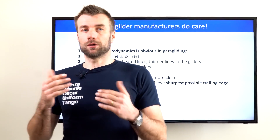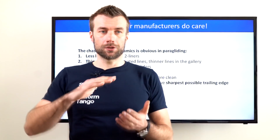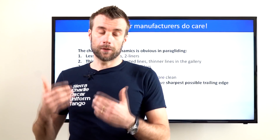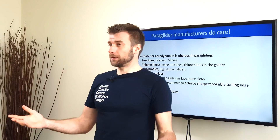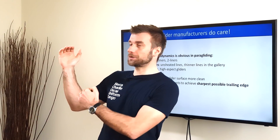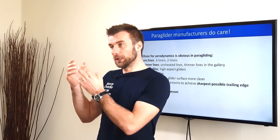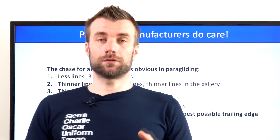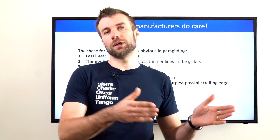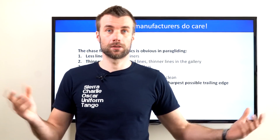Recently, trailing edge reinforcements and additional ribs on the trailing edge became standard in paragliders, just to make the trailing edge sharper and cleaner and reduce drag at the back of the foil. Paraglider manufacturers also now use really tiny risers to reduce drag — paying so much attention to this small part just to make it maybe half the size while keeping the strength. Another big deal in paragliding for reducing drag is the use of cocoon and pod harnesses — those beautiful, large, inflated kayak-like shapes, just to reduce drag.